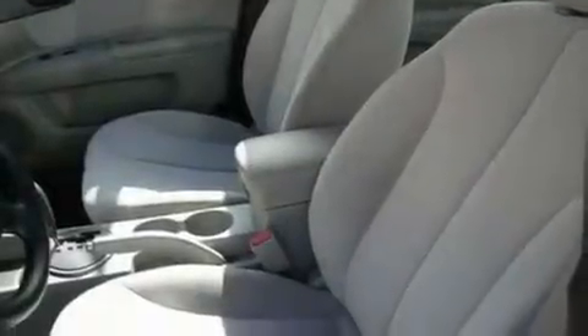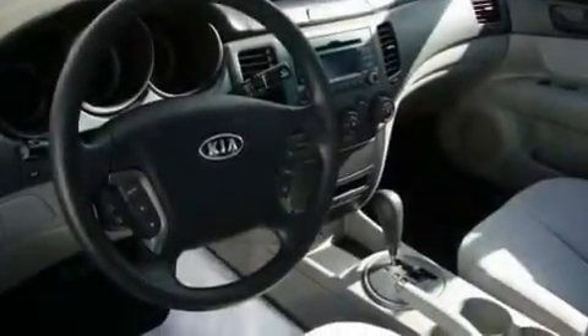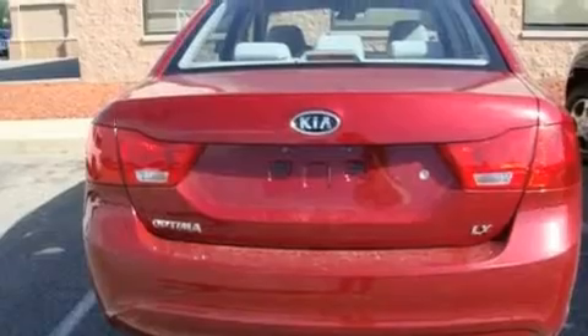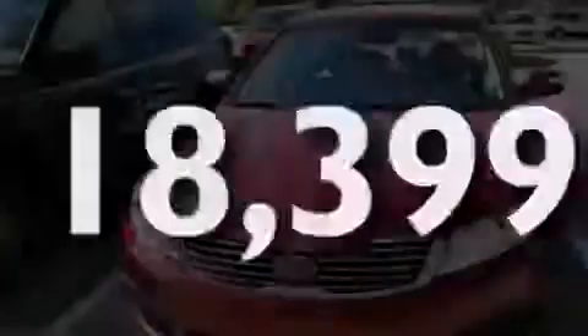Its top features include a split folding rear seat, heated side view mirrors, a rear window defroster, satellite radio, a multi-link rear suspension, 4-wheel independent suspension, a passenger side vanity mirror, a low tire pressure indicator, and 12-volt power outlets. This vehicle has fewer than 19,000 miles on the odometer.